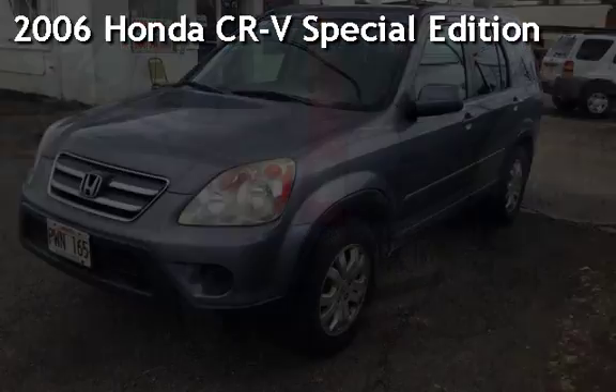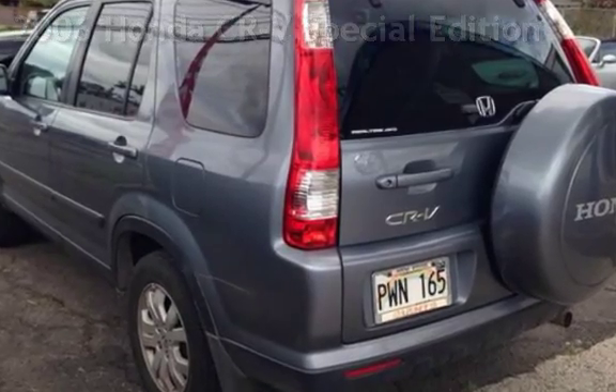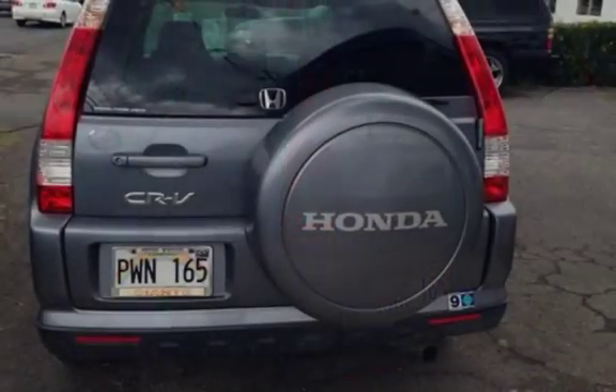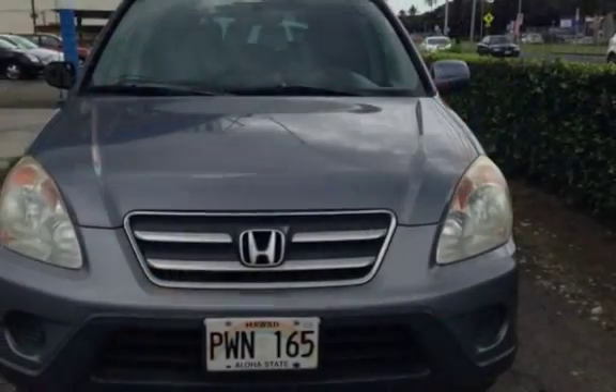Presenting a pre-owned 2006 Honda CR-V Special Edition. This four-door SUV has a four-cylinder, 2.4-liter i4 engine, with all-wheel drive and an automatic transmission.